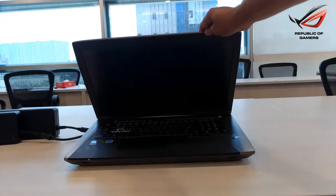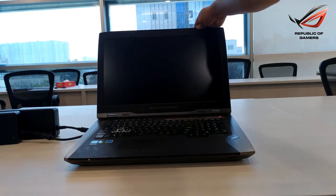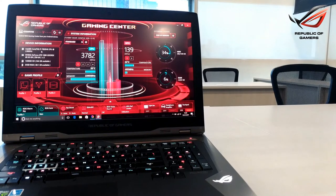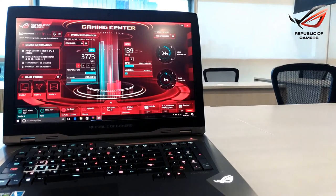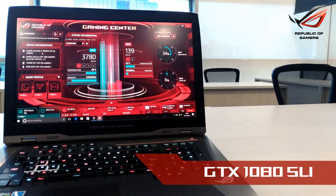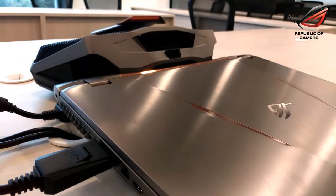When gaming meets luxury, one can witness a product like the ASUS ROG GX800. Taking gaming to the next level, the ROG GX800 comes bundled with the latest Nvidia GTX 1080s in SLI for an unmatched 4K gaming experience.